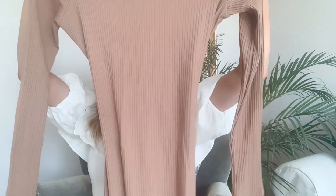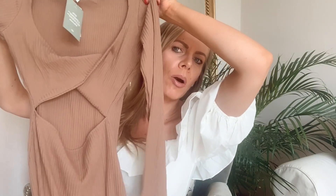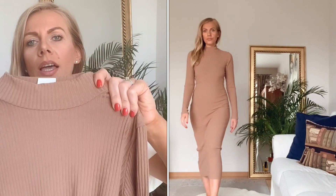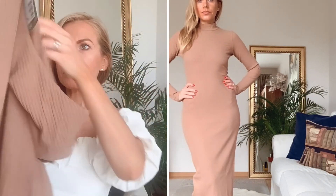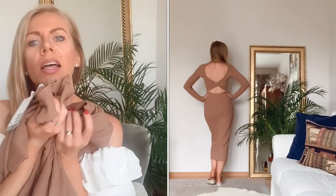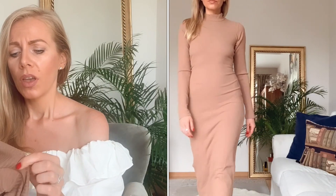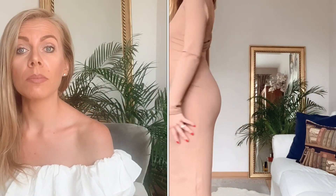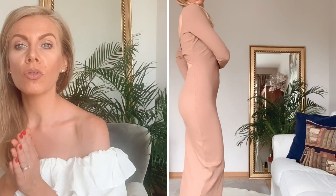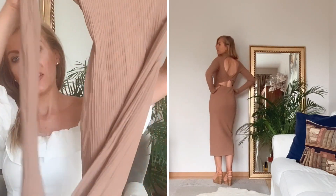Das nächste Kleidchen ist ein langes, cremefarbiges oder hellbraunes Kleid mit hohem Kragen und langen Ärmeln, dafür ist der Rücken richtig frei. Es fühlt sich beim Tragen sehr angenehm an, ist aber kein Sommerkleid – es ist ein etwas dickerer Stoff. Der Preis ist trotzdem der Hammer: von 19,99 Euro auf 7,90 Euro reduziert. In Größe XS passt es wie die Faust aufs Auge, und ich kann es wirklich empfehlen.